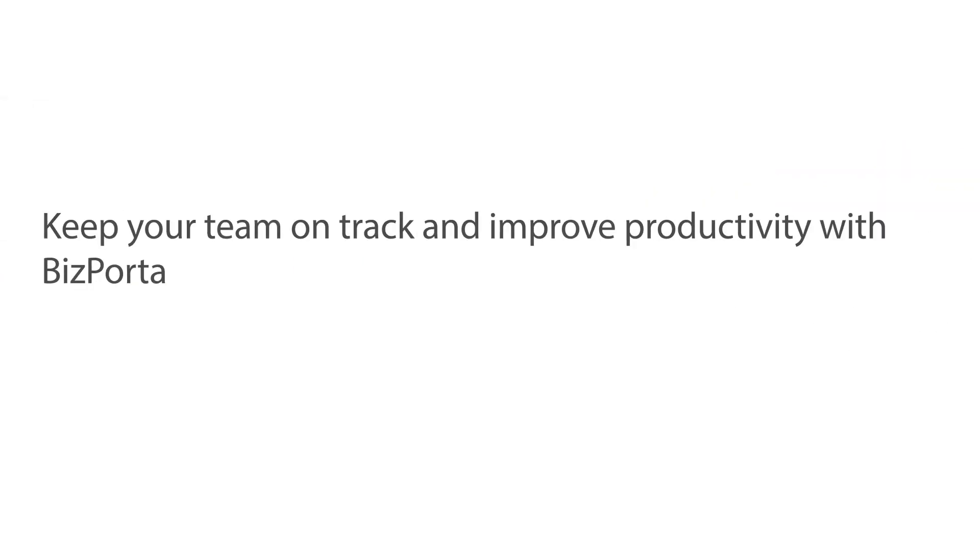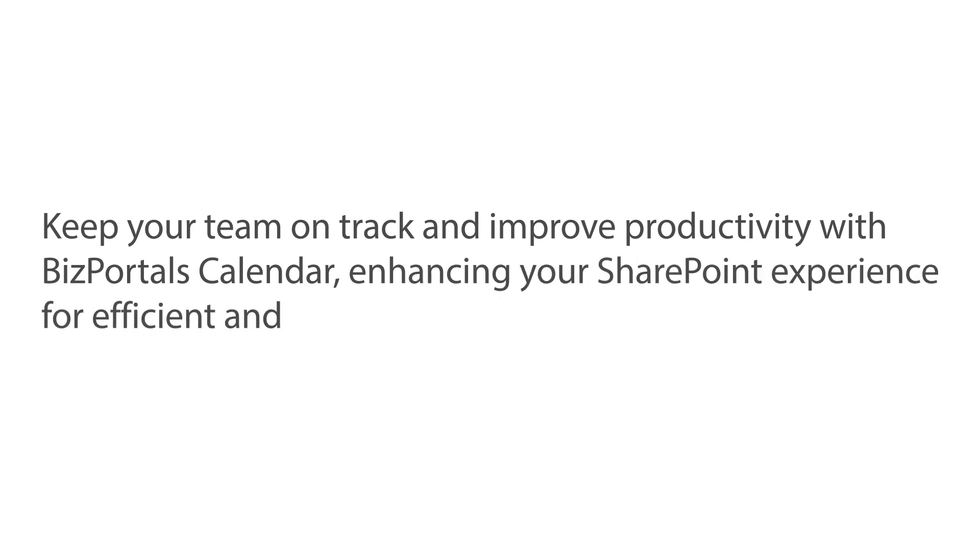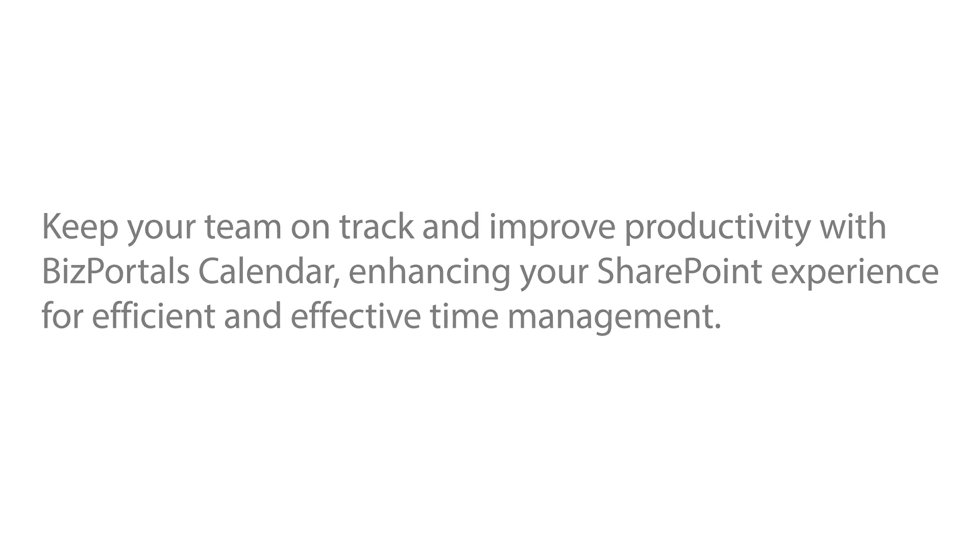Keep your team on track and improve productivity with BizPortal's calendar, enhancing your SharePoint experience for efficient and effective time management. Simplify your calendar management today.